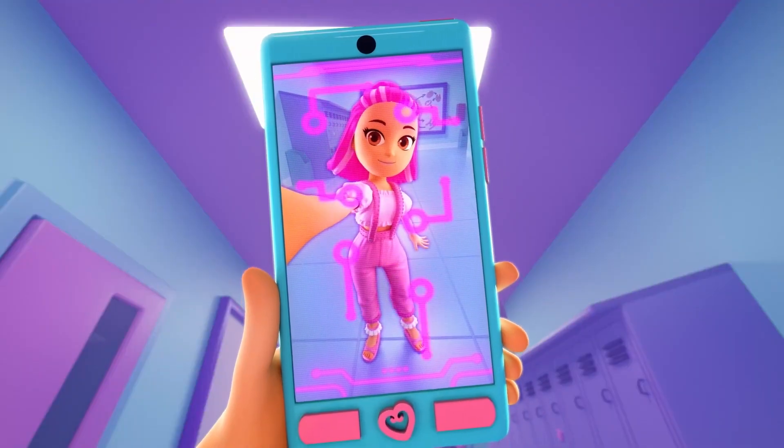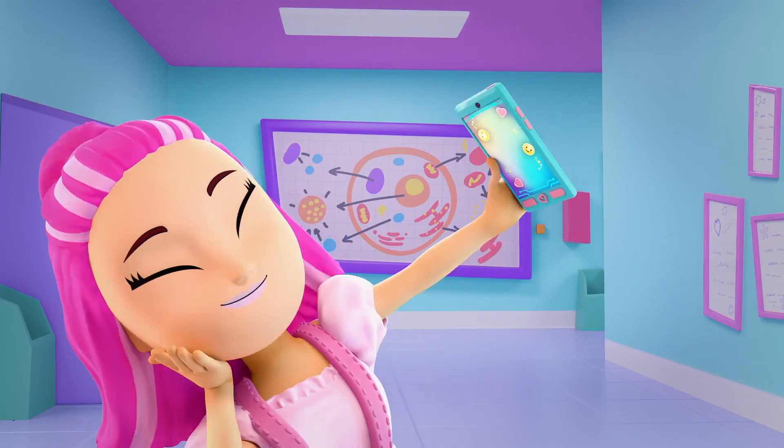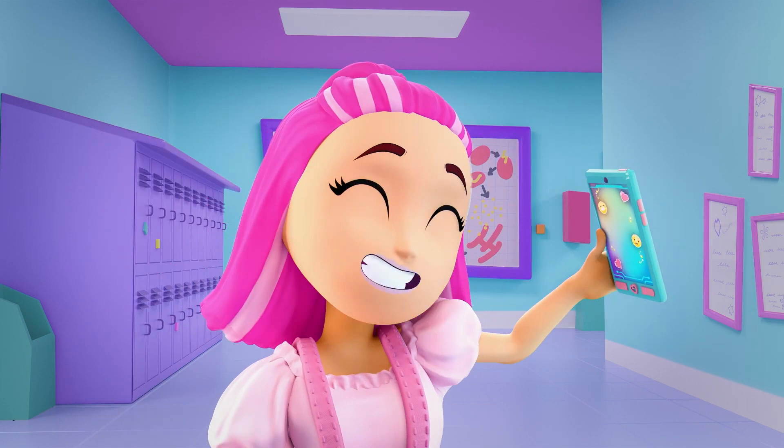Analyzing Outfit. Fab or drab? Fab. Oh my gosh. Me? Stop it! You're so sweet.